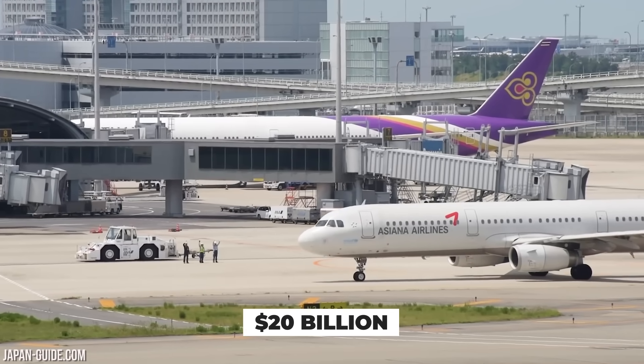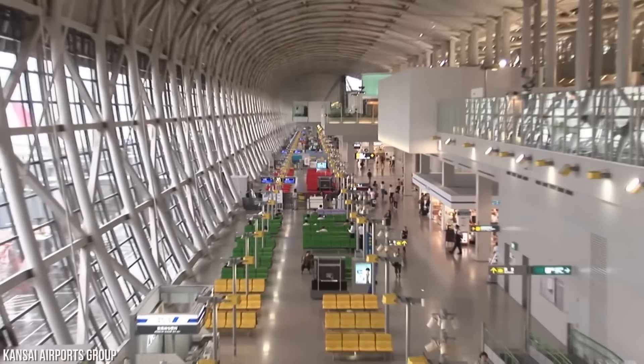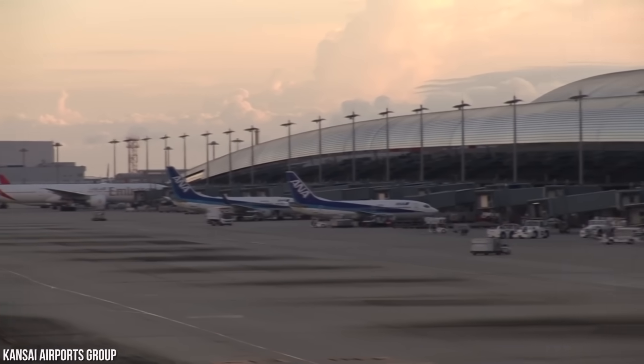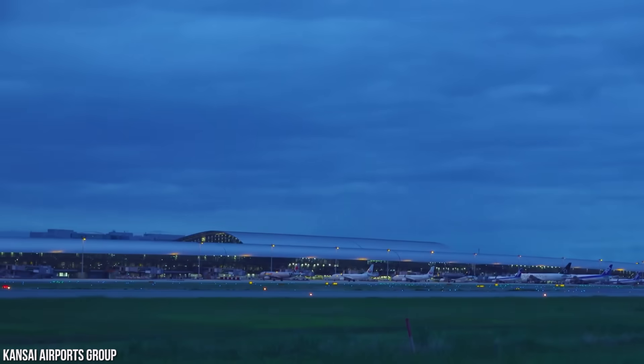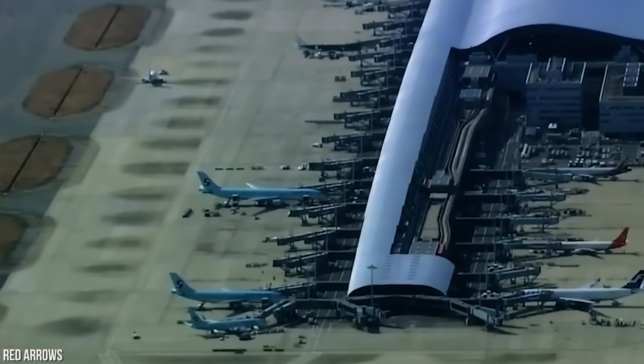The $20 billion Kansai International Airport might be one of the biggest engineering disasters Japan has ever seen. The airport is sinking into the Osaka Bay, and $12 billion has been spent trying to save it. Here's a look at why the airport is sinking and what's being done to solve the problem.